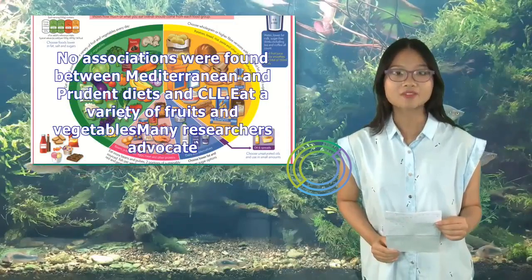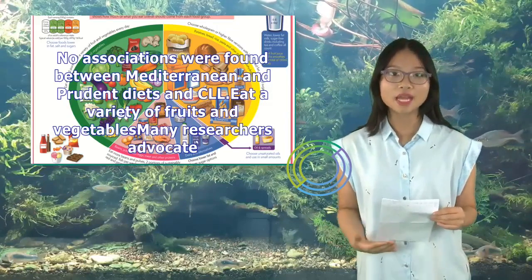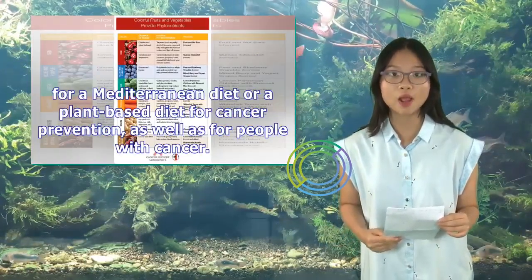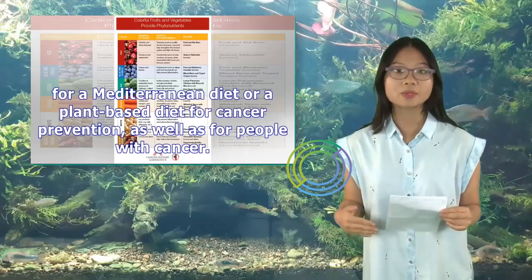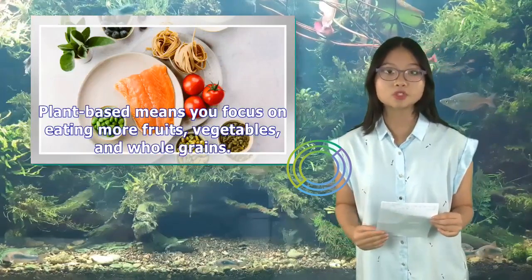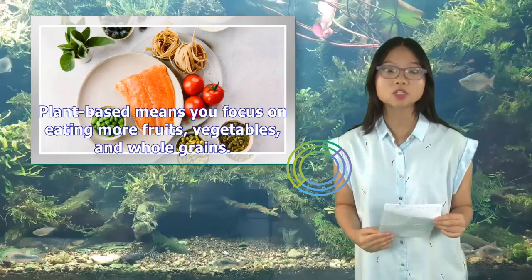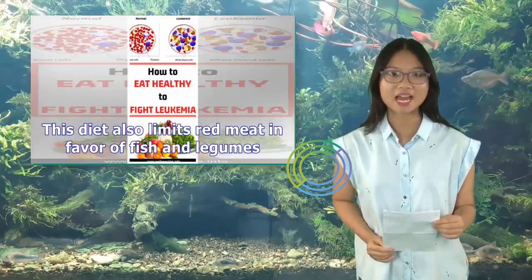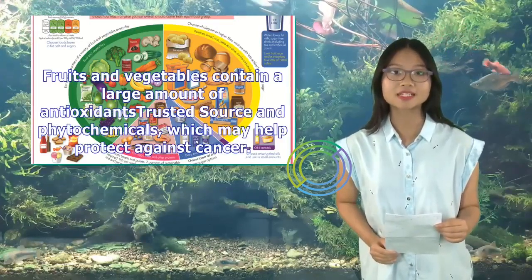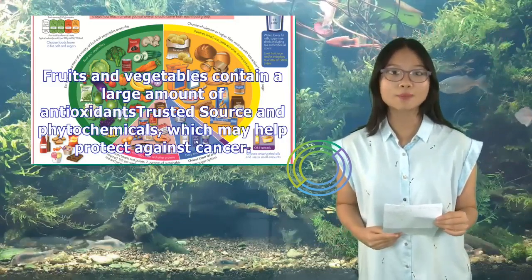Eat a variety of fruits and vegetables. Many researchers advocate for a Mediterranean diet or a plant-based diet for cancer prevention, as well as for people with cancer. Plant-based means you focus on eating more fruits, vegetables, and whole grains. This diet also limits red meat in favor of fish and legumes. Fruits and vegetables contain a large amount of antioxidants and phytochemicals, which may help protect against cancer.